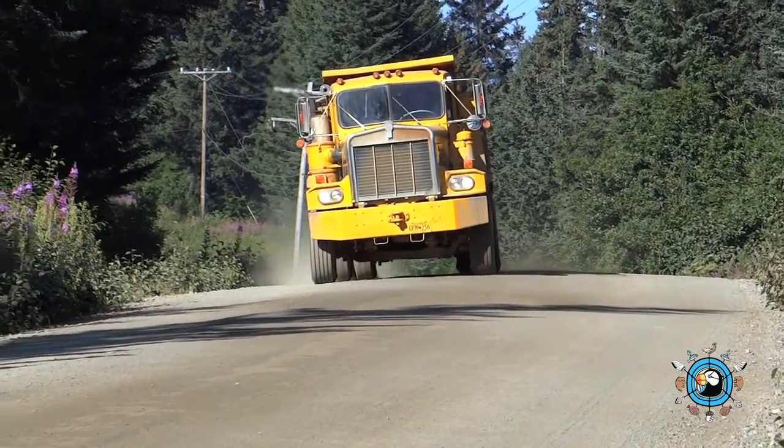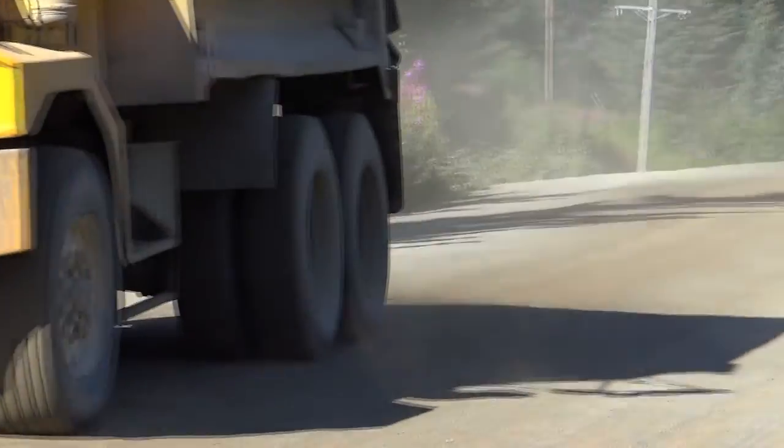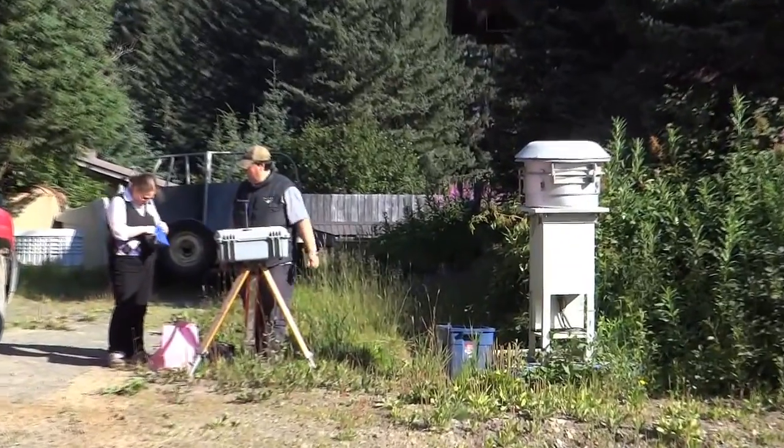On Jackaloff Bay Road in Seldovia, dust can be a real problem. And since excessive dust can lead to a myriad of health problems, Seldovia Village Tribe's Environmental Department has continued its second summer of air quality monitoring.